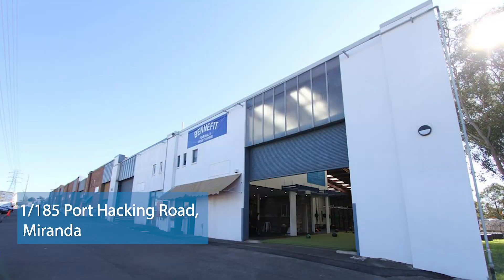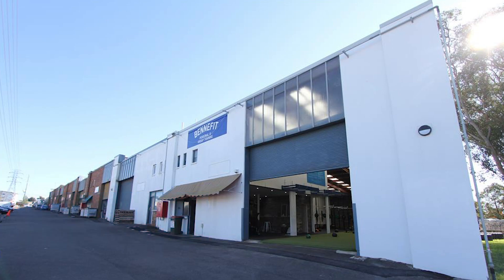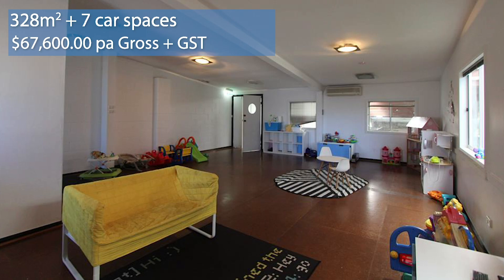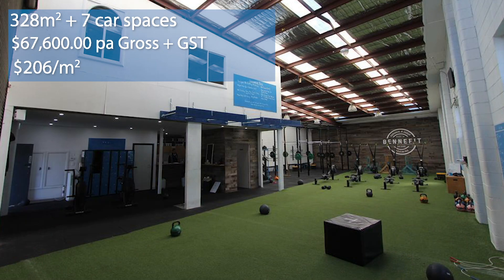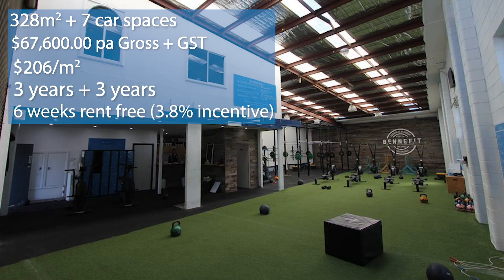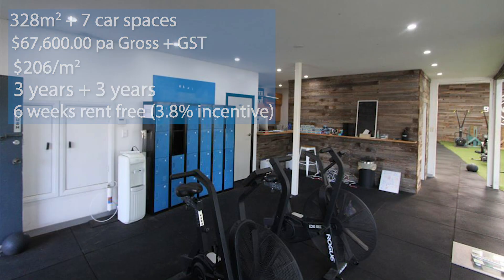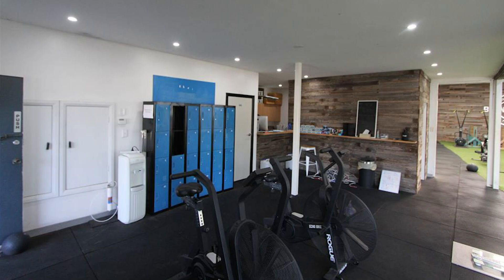Another lease transacted by Damon Astey was at number 1 of 185 Port Hacking Road at Miranda — a street-facing warehouse unit. The building is 328 square meters with seven car spaces. Damon leased it for $67,600 per annum gross plus GST, which is over $206 per square meter. He secured a three-year deal plus a three-year option, and provided the tenant with a six-week rent-free period, resulting in an incentive of only 3.8%. Again, another management client — tenant moved out one day, new tenant moved in the next. Excellent deal. Congratulations to the tenant and our landlord.